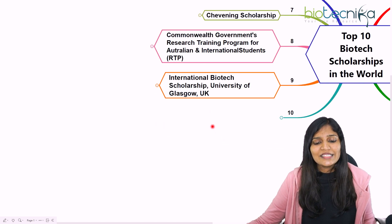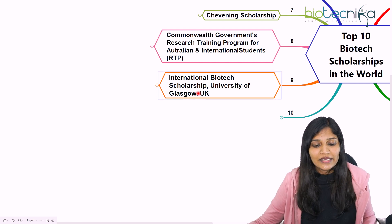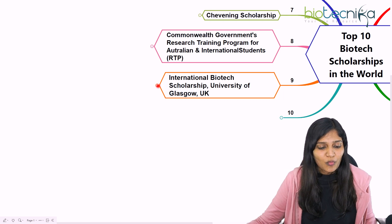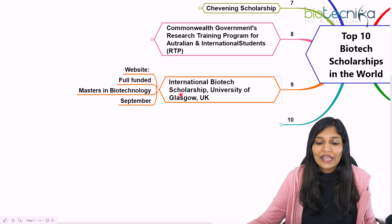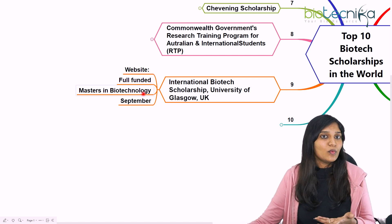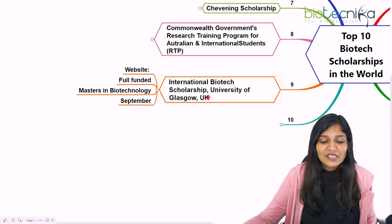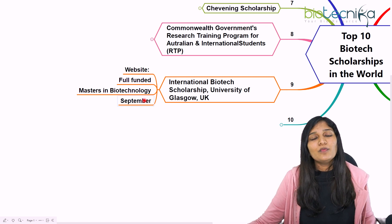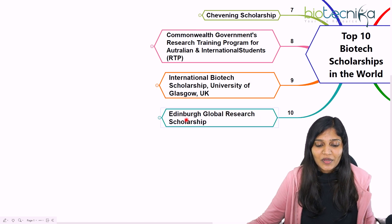The ninth scholarship is the International Biotech Scholarship at the University of Glasgow, United Kingdom. You can check the University of Glasgow website for details. It is a fully funded scholarship for Masters in Biotechnology. The tentative application period is around September.